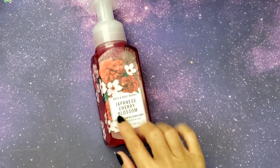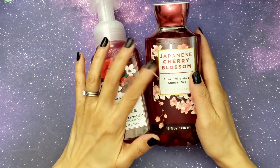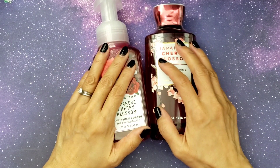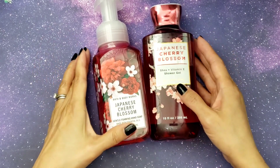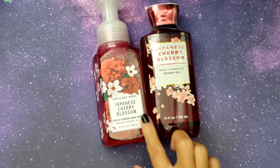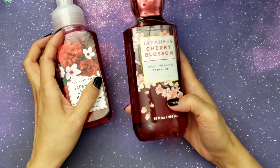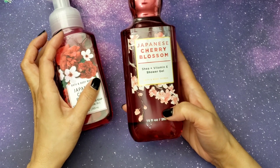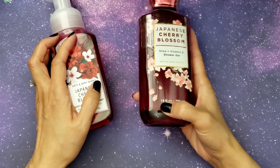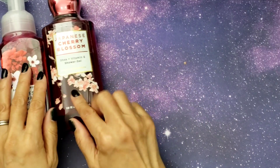I'm just gonna show you guys the essentials. First of all, if you guys don't know me by now, Japanese Cherry Blossom is my fave. It used to be that I liked Cherry Blossom — just Cherry Blossom — and then they discontinued it, so I started using this one and now I prefer this one over the original. They had a buy-three-get-three sale, so I love this shower gel and my hubby loves it too, so we're always using this scent.